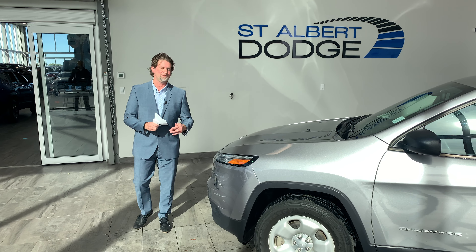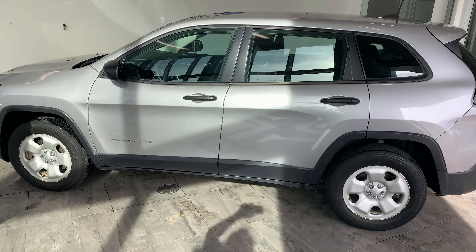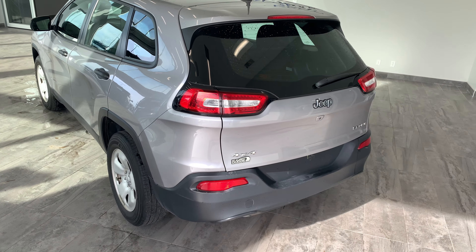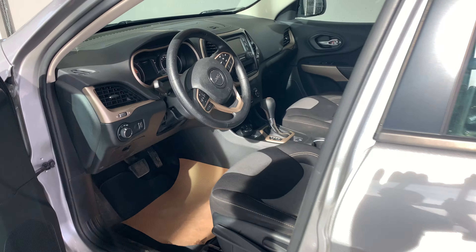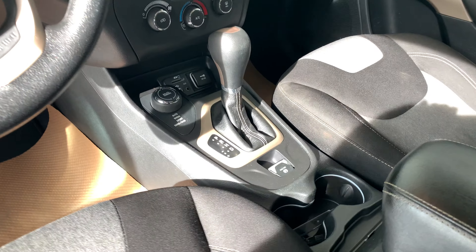Hey everyone, welcome to our active showroom here at St. Albert Dodge. This beautiful 2017 Jeep Cherokee Sport is a 4x4, smaller SUV with a beautiful backup camera, billet silver in color — fantastic, ready for the road, ready to take on just about anything that you have. Beautiful interior, actually in really good shape.